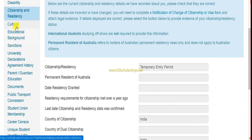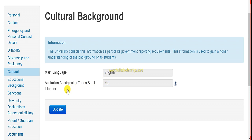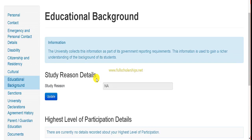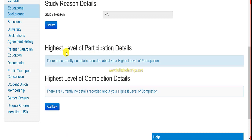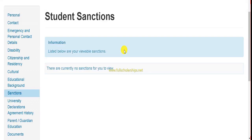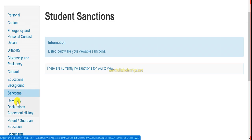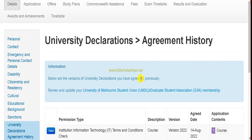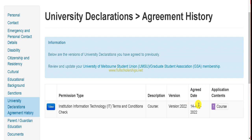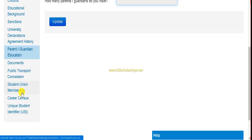In the cultural tab, select your main language as English. Then click on the educational background tab, enter the reasons why you want to study there, and add your highest education details by clicking 'Add New.' After that, click on the sanctions tab — if you have no sanctions, there is nothing to add. Then check the university declaration and agreement history, and finally fill in the parent and guardian information.